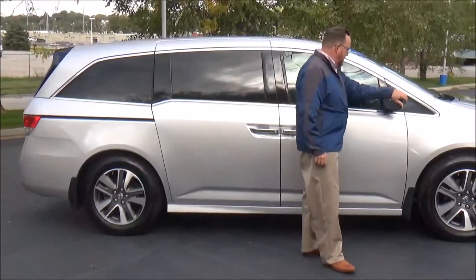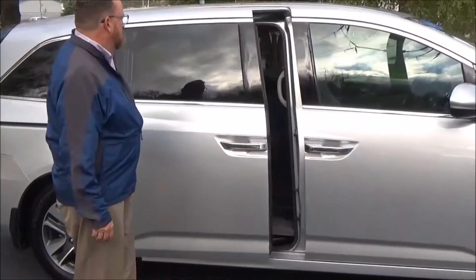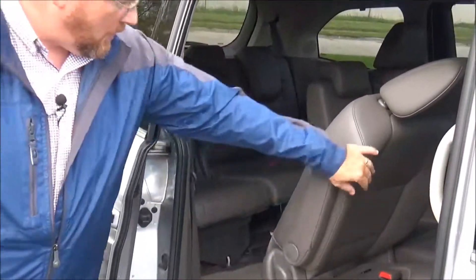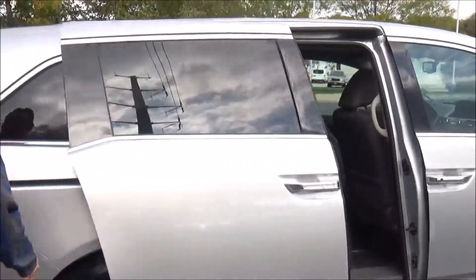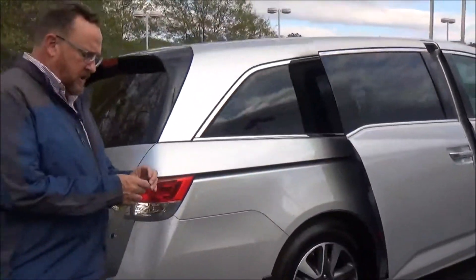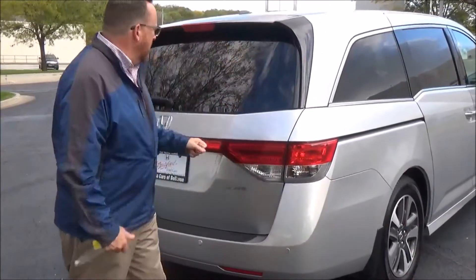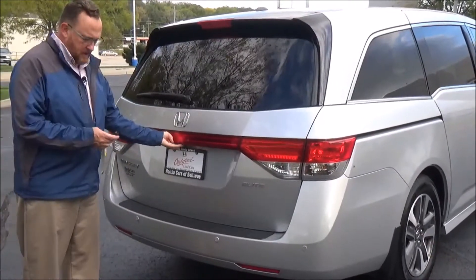It has breakaway mirrors, reinforced steel door beams, solar-tinted glass, dual power sliding doors, and the track-forward seats to give you easy access to the third row. This van has passed mechanical inspection and is being sold as a certified car, so you get the remainder of the factory warranty plus 12 months and 12,000 miles, and the remainder of the 70,000 or 100,000-mile powertrain warranty. It also features wraparound tail lights, a high-mount brake light, rear defroster and wiper, and a backup camera.